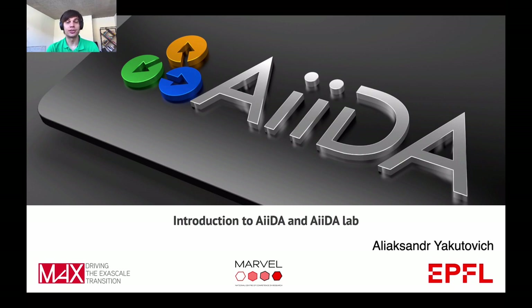Hi there, my name is Aleksandr Jugotović and I am a postdoc at EPFL. In this presentation I am going to give an introduction to AIDA, which is a simulation manager with built-in data provenance tracking. Also, I am going to talk about AIDA Lab, a user-friendly interface to run simulations in a browser that is based on AIDA.